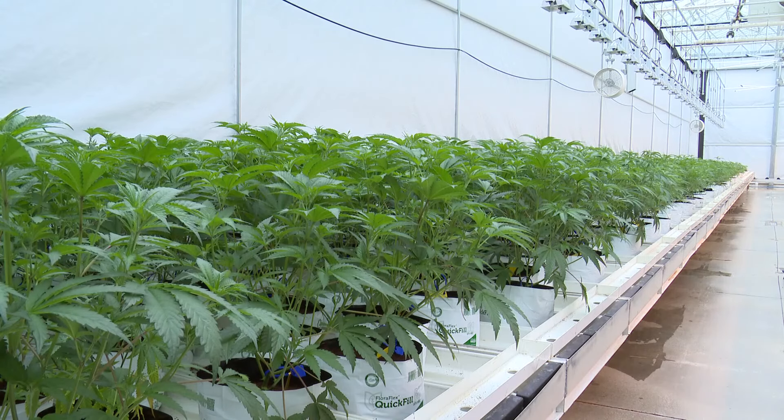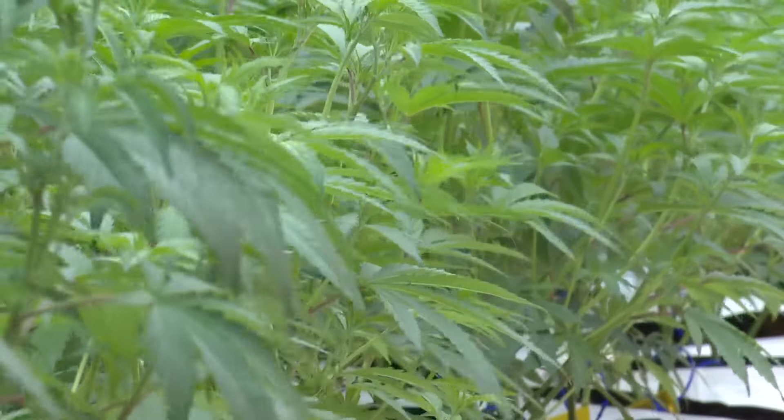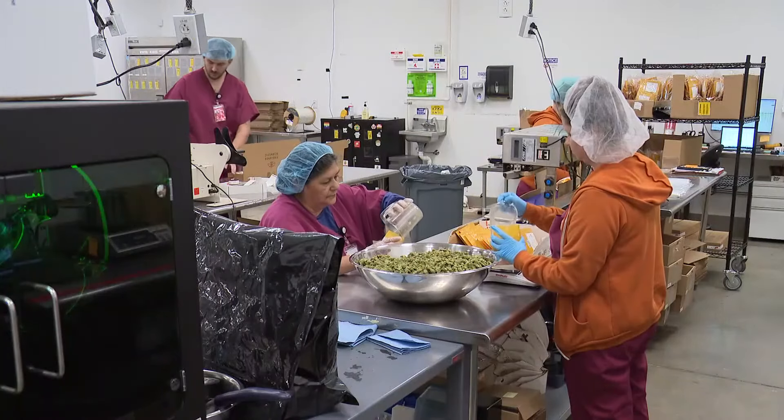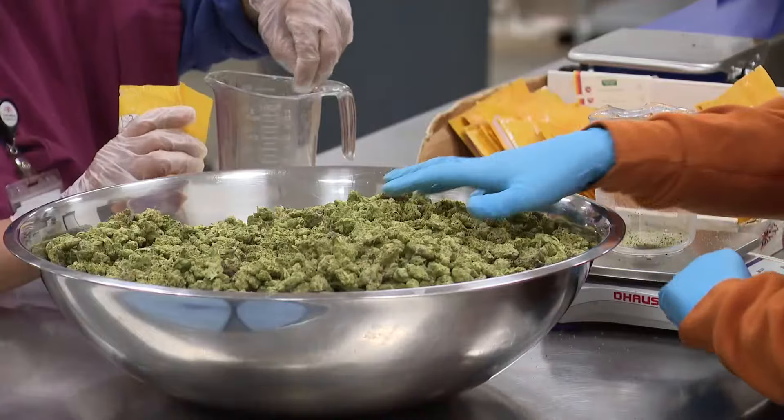Here in Huron, a cultivation center is proving sometimes the grass is greener on the other side. The greenhouse of Fireland Scientific, spanning more than 30,000 square feet, is at the center of marijuana production in the state of Ohio. The state-regulated production of the drug is done through three stages: vegetative, flowering, and post-harvest.